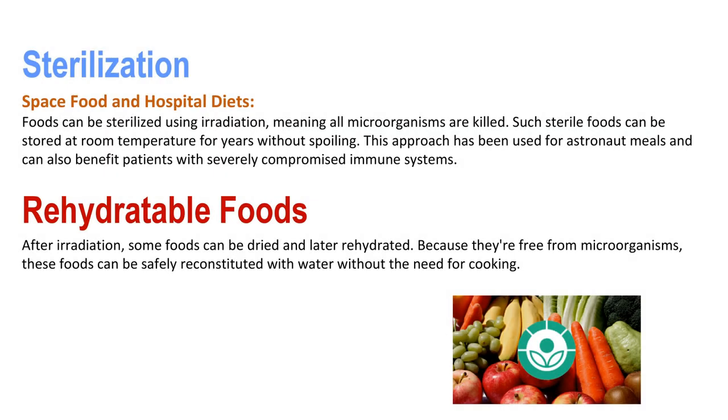Sterilization can also be done using irradiation. Foods can be sterilized using radiation, meaning all microorganisms are killed. Such shelf-stable foods can be stored at room temperature for years without spoiling. This approach has been used for astronaut meals and can also benefit patients with severely compromised immune systems. Additionally, after irradiation, some foods can be dried and later rehydrated. Because they are free from microorganisms, these foods can be safely reconstituted with water without the need for cooking.